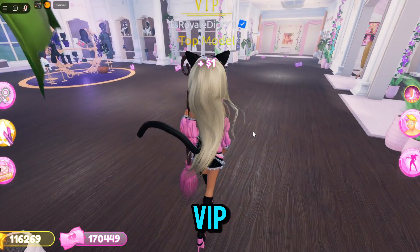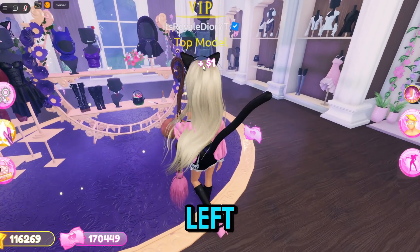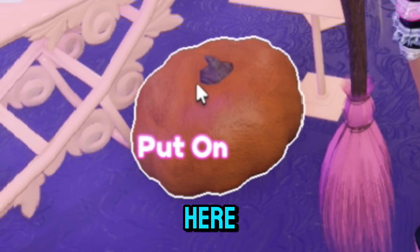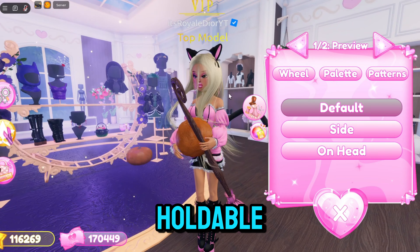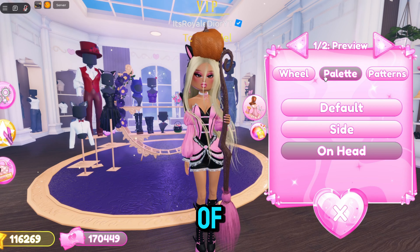Now we're gonna leave the VIP room and take a left over to the free area. If you see this pumpkin right here, you can actually click on it — a lot of people do not know that this is a holdable pumpkin and it comes with a lot of different toggles, and they are so cute.